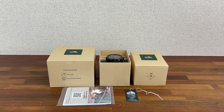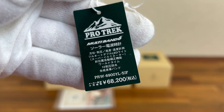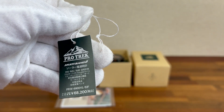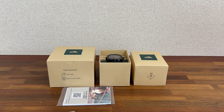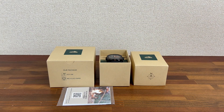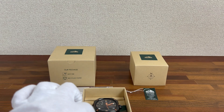Hi, this is Chrono 24 seller Shogun Watches, eBay seller Plain Flower. This is a video for the ProTrek PR-W6900YL-5-5JF watch. Here are the specs. As you can see, the watch comes in mint condition.